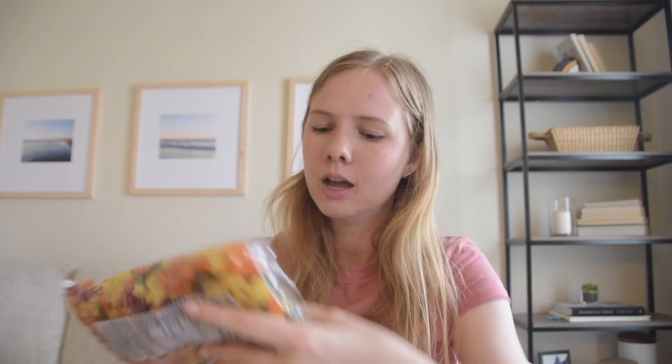Grapefruit is one of my favorite snacks — I'm kind of weird, I like to peel the grapefruit all the way and then rip it open like a tangerine or mandarin orange. I like to eat it that way. I got two of those. We are almost done, hang with me.